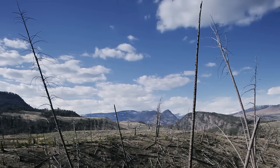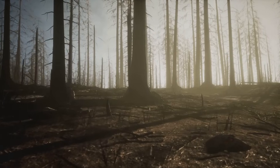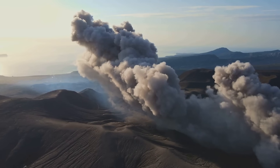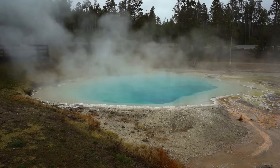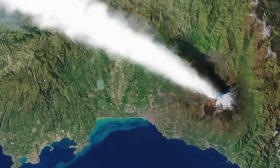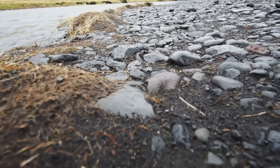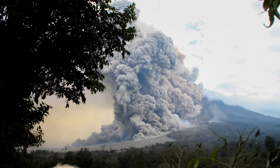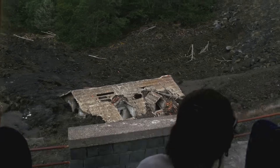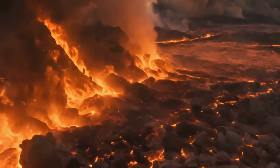In the immediate aftermath, Yellowstone National Park would be unrecognizable — the once vibrant ecosystem wiped out, the landscape buried under ash and debris. The iconic geysers and hot springs, silenced. The surrounding states blanketed in ash, the depth increasing closer to the eruption site. Rivers and lakes choked with volcanic debris. The air thick with ash and toxic gases, making it difficult to breathe. The immediate impact would be devastating — a stark reminder of the immense power that lies beneath the surface of our planet.